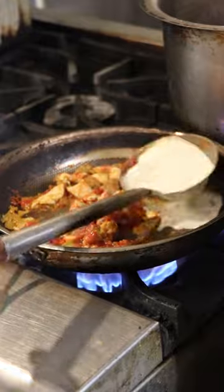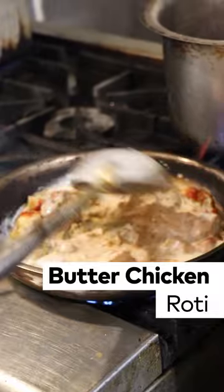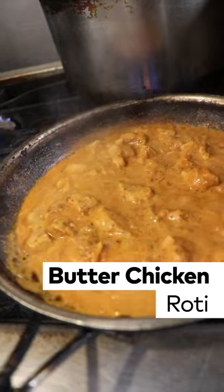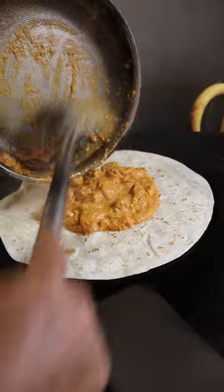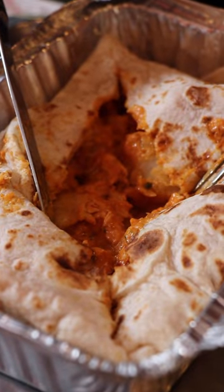This butter chicken roti was by far my favorite, and I think that's just a general thing for me — butter chicken is always going to be my favorite. So this one I decided to get at a medium spice level. A lot of the times butter chicken is incredibly mild, but this one had a little bit of spice, and I really enjoyed that extra kick.